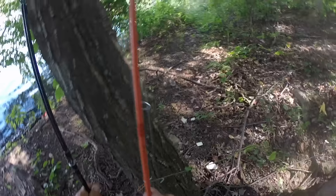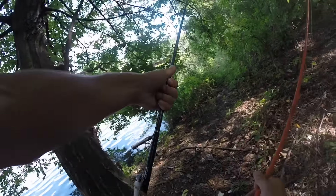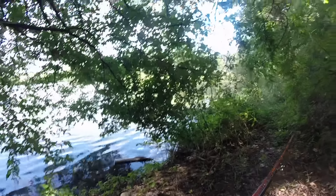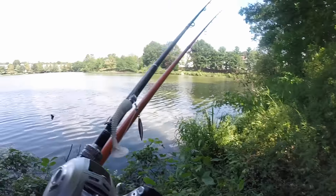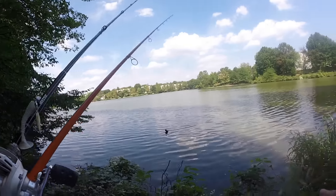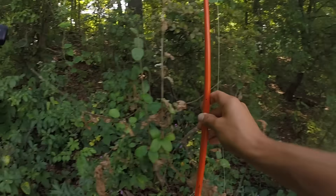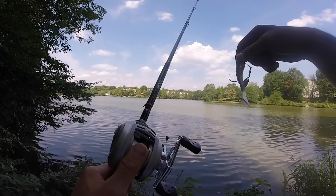I just got down to the pond. I brought two rods with me: a seven-foot medium Carrot Stix spinning rod and the Zillion, which I just got back. I have a shaky head Zoom trick worm and a little swimbait on. I'm gonna throw the Zillion first because I've missed it so much.